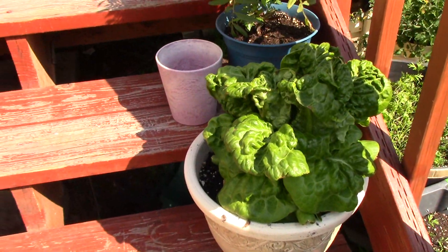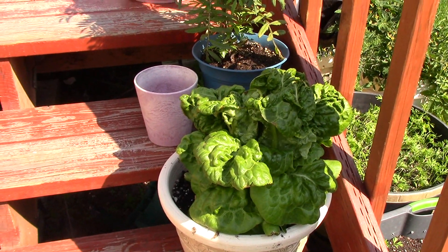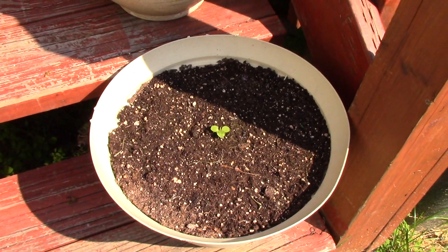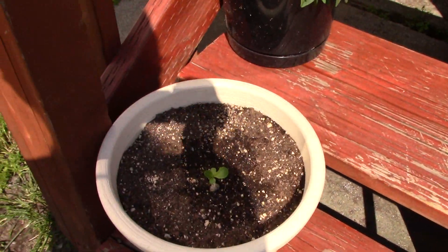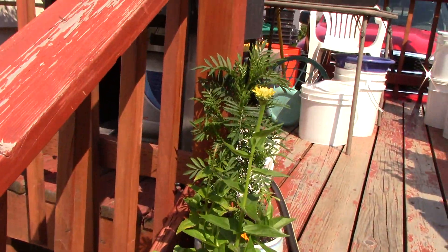I have one head of lettuce left over here. I've either given them away or David's eaten them. I do have some new ones started, as you can see right here. These snapdragons and flowers are all doing wonderful.